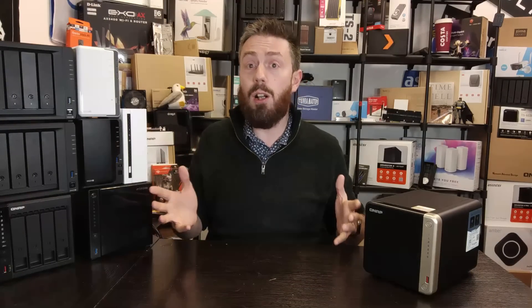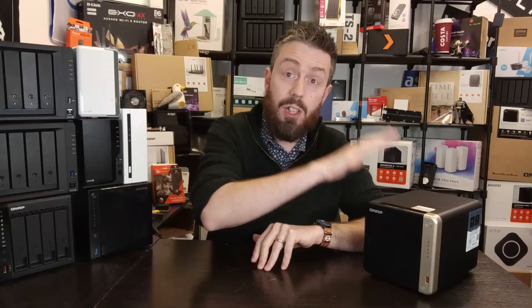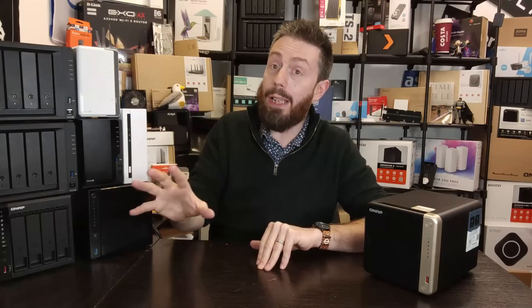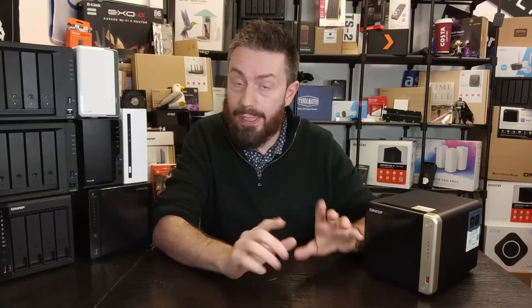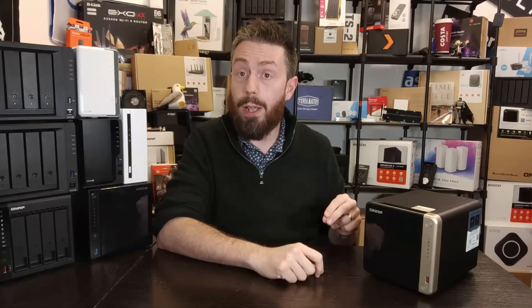When it comes to memory, we have seen memory shortages impact a lot of different NAS brands as shortages have continued, leading to increased costs on devices and memory upgrade modules. When the two-bay version of this device finally rolled out at the end of 2022, it arrived with 8 GB of pre-soldered memory by default. This has not impacted the four-bay yet, but do not be surprised if you start seeing this device roll out with a default 8 GB of memory instead of four somewhere down the line.